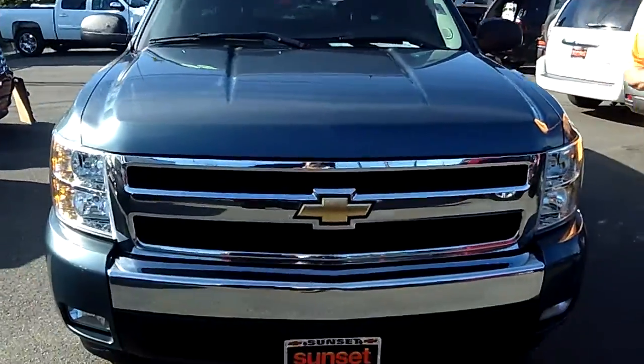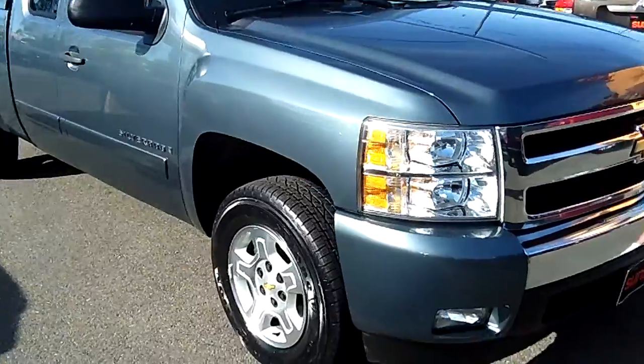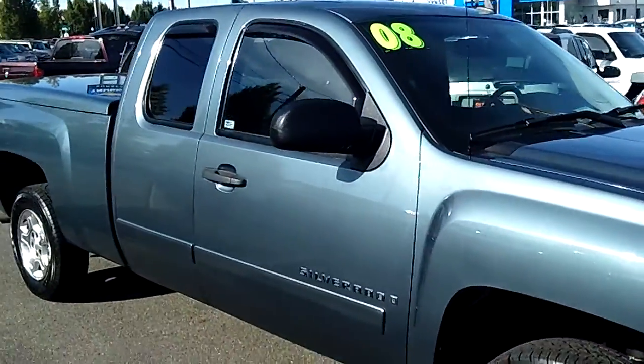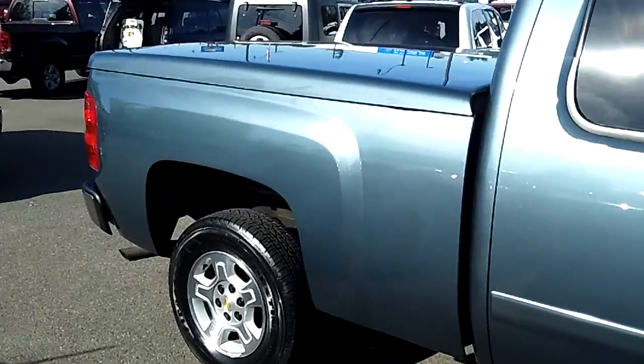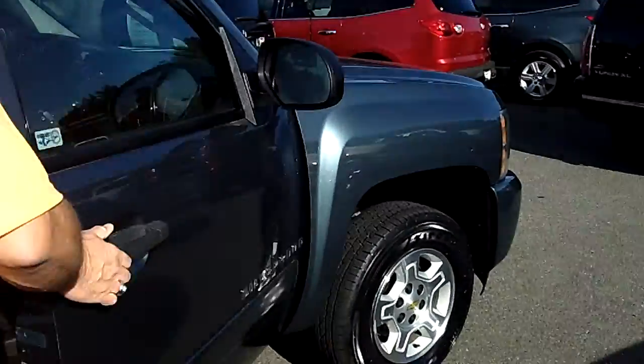This is an LT trim truck, 5.3 V8, blue granite paint that just sparkles in the sun, no rock chips, no dings, no dents. This truck is absolutely gorgeous. This is a four-door truck with seating for six, so you still have lots of room for the family and the gear you need to take with you. The doors fold completely back out of the way, so access into the back seat is real easy.